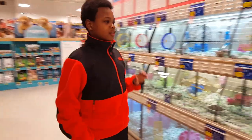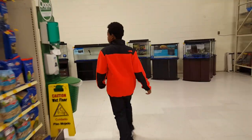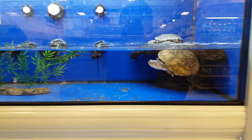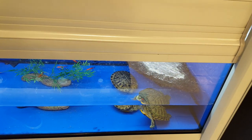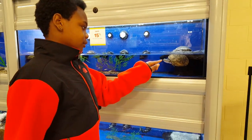Well, we're going to the fish part. Look at this turtle — or a tortoise. It is. Look at that one down there. His face is mushed against the glass.